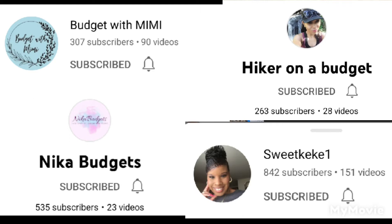I want to send shoutouts for hashtag BCL Round Two, Week Two. We have Nika Budgets who does cash budgeting and I Am Movement videos; Budget with Mimi who does cash budgeting and mini saving challenges; Hiker on a Budget who does cash budgeting in both English and Spanish; and Sweet Kiki who does cash budgeting and I Am Movement videos. Make sure to go check out these wonderful ladies' channels — like, comment, subscribe, and play their playlists to support them. That's all for today — have a nice rest of your day, bye bye!